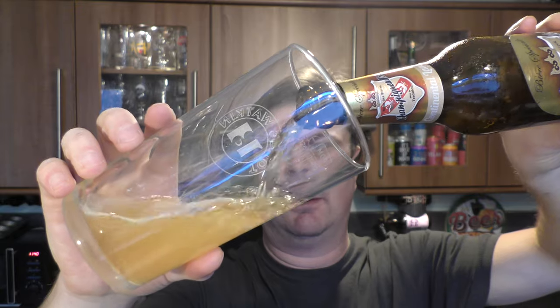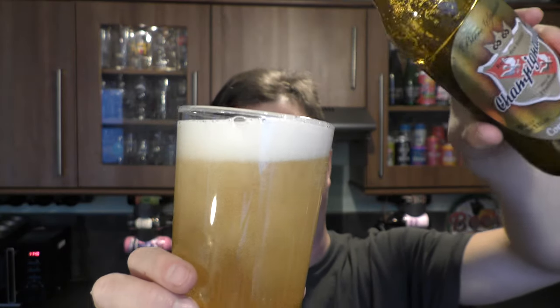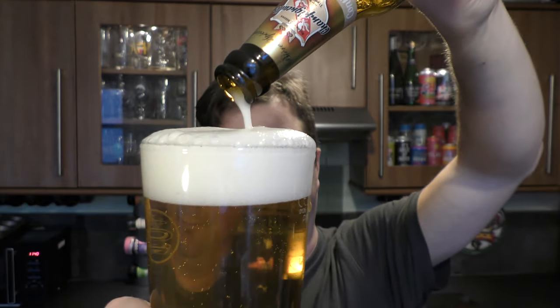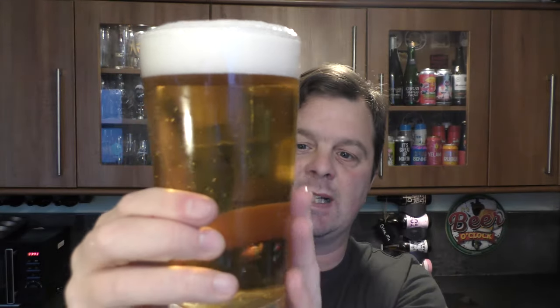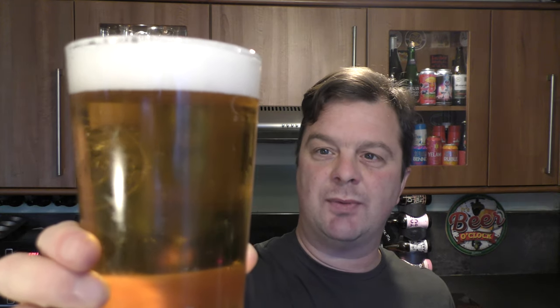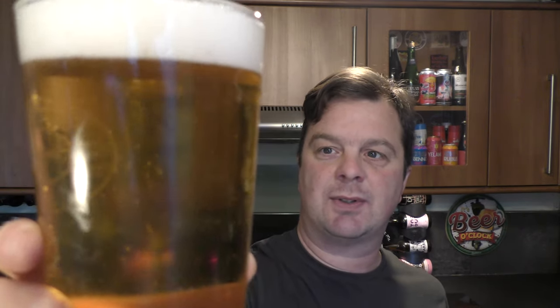Beer in the glass then. We have a little bit of an overspill, but we have a clear, nice clear golden light amber-coloured beer. Almost straw-coloured lager looking — it is straw-coloured if I'm honest. Good levels of equal carbonation moving through the glass, and it looks like the beer is unfiltered. There are little particles floating around in it, which is quite interesting.